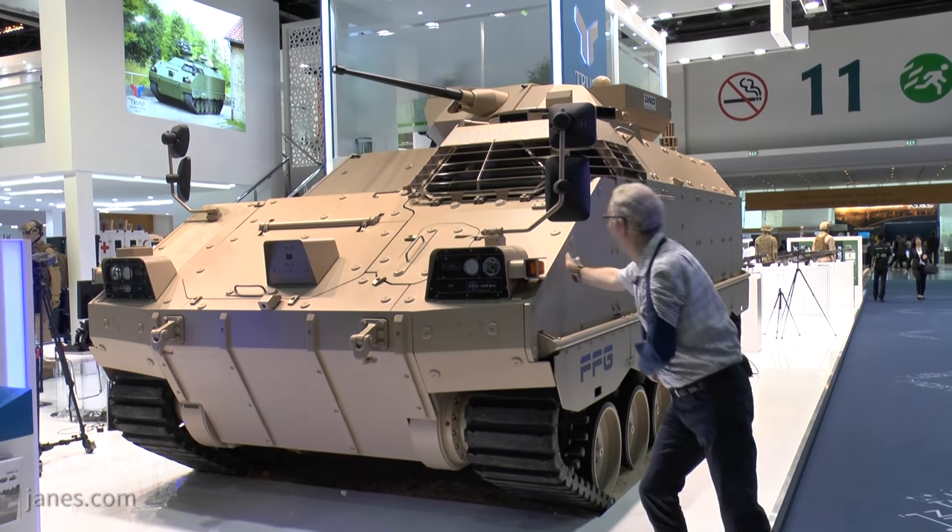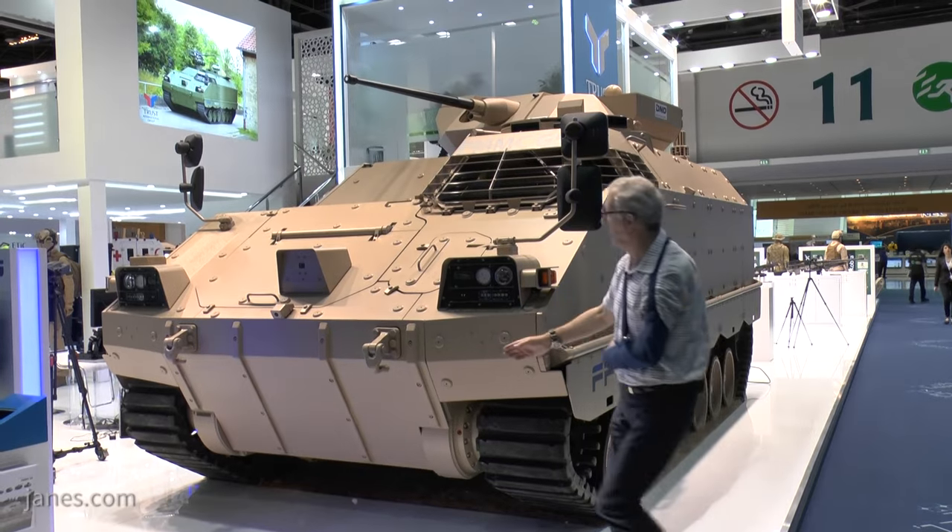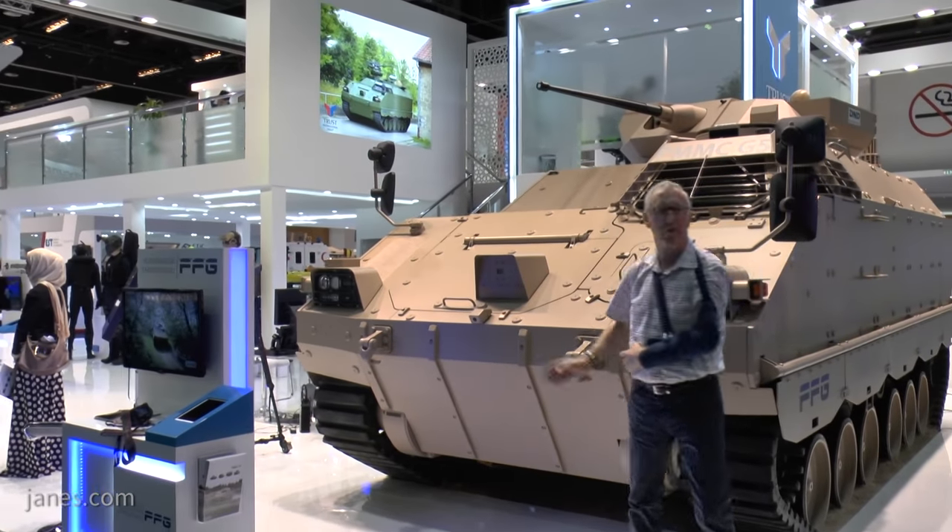You see this vehicle has got appliqué armor for higher level protection. On the front here, we have cameras for situational awareness.